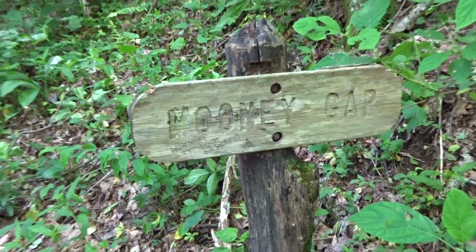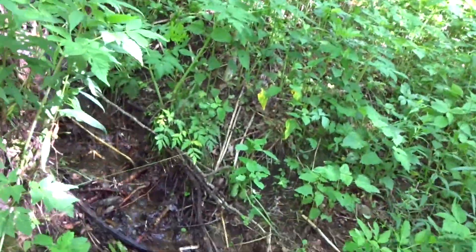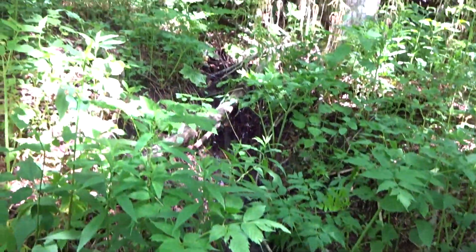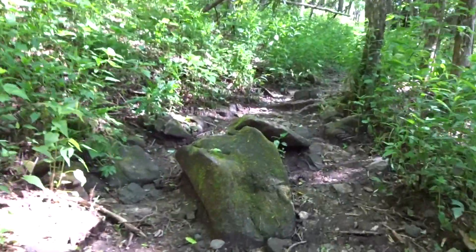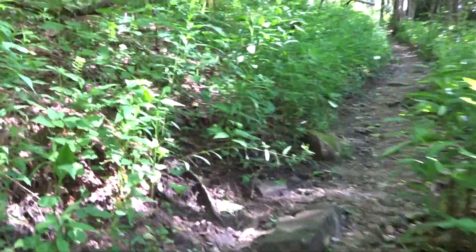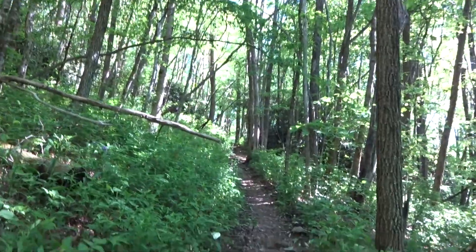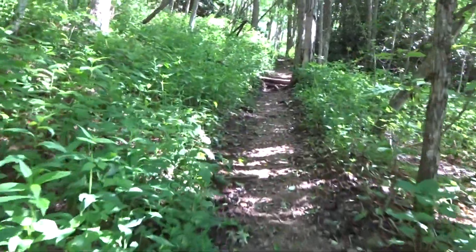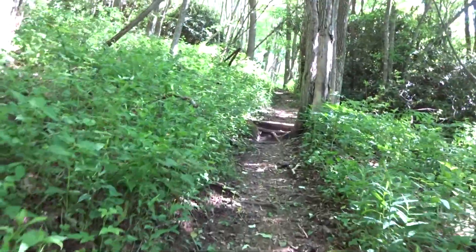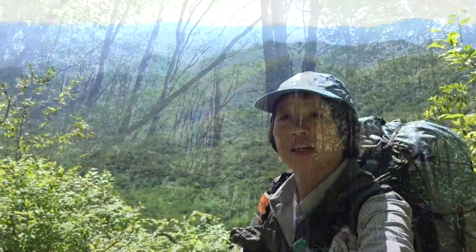Moony Gap. Going up here. Very nice water source. Albert Mountain is considered a challenge for today because the last part of Albert Mountain you cannot even use your trekking poles — you have to use your hands to climb. So let's see how it goes. But the view up there is awesome, and they have a very nice fire tower up there too. About 15 minutes.